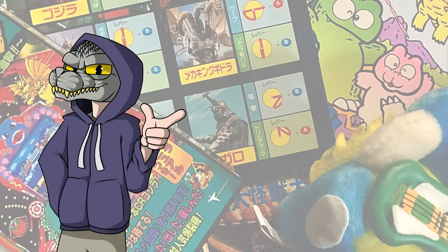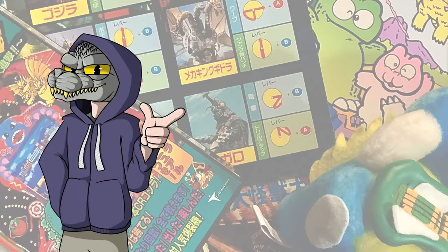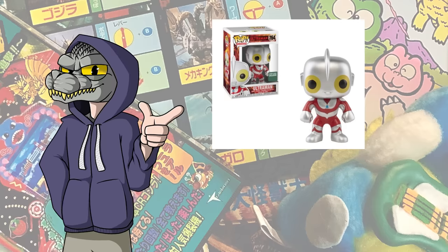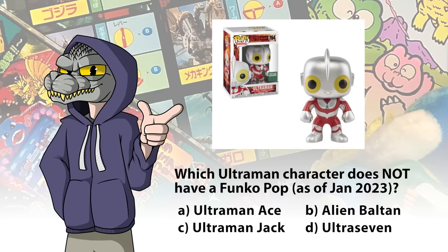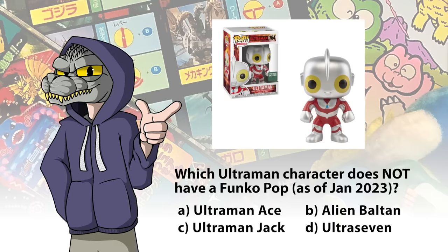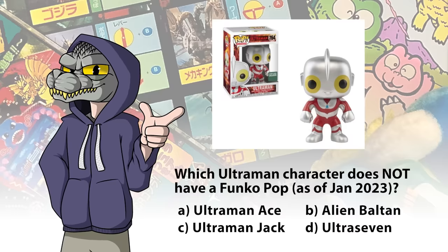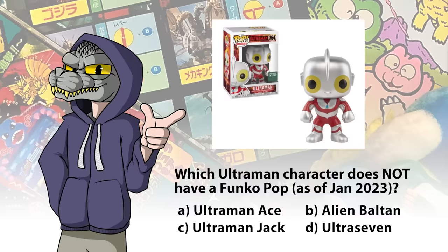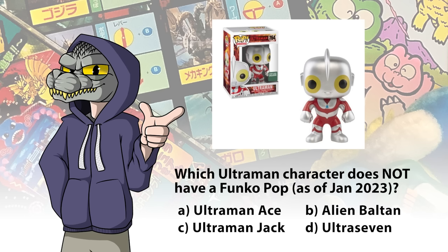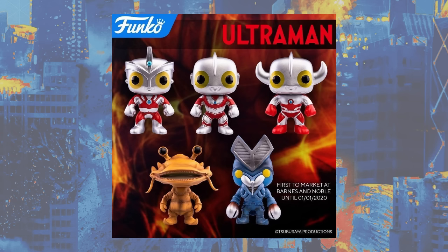We haven't done a Playtime Trivia question in a while. For you tokusatsu lovers out there, you should know that Ultraman also had a line of Funko Pops. Which one of these Ultraman characters does not have a Funko Pop? Is it A, Ultraman Ace; B, Alien Balton; C, Ultraman Jack; or D, Ultra 7? The answer: as of this video, surprisingly, it is D, Ultra 7. But here's a look at the other Ultraman Funko Pops that are available.